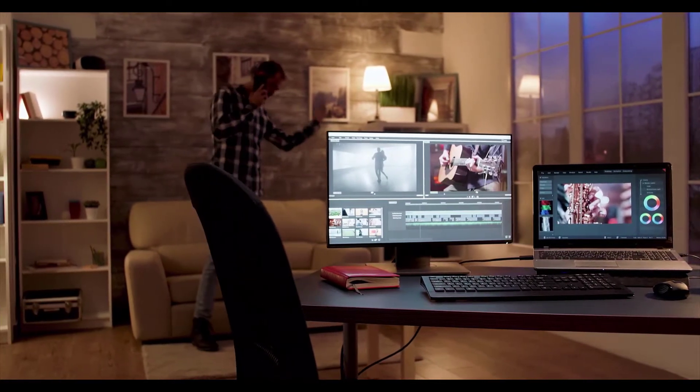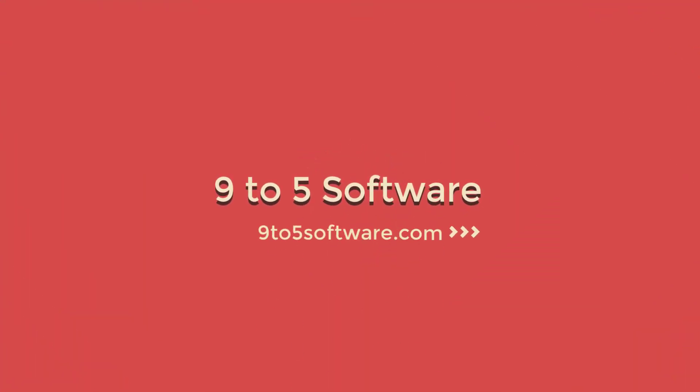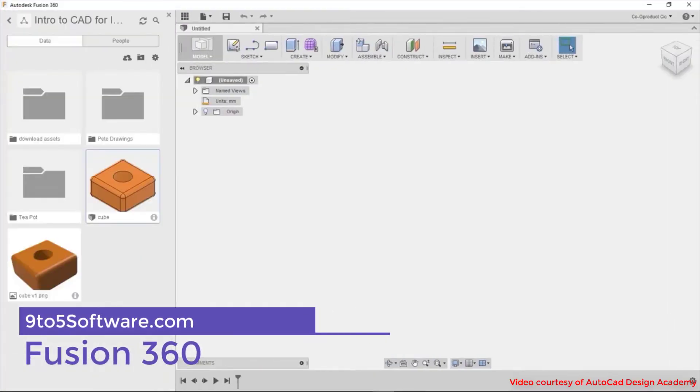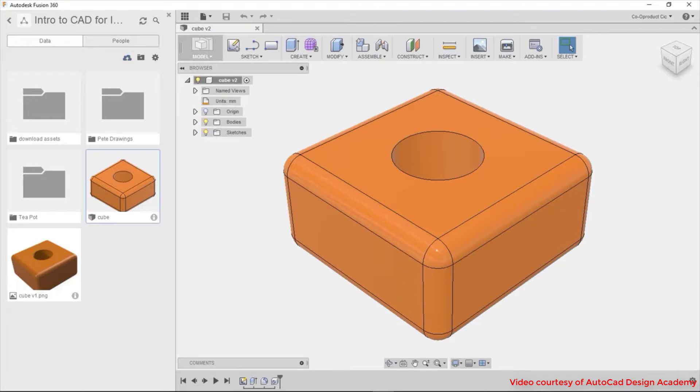Before further ado, let's get started. Fusion 360 was developed and is owned by a company called Autodesk. The company started back in 1982 and is currently traded on the NASDAQ exchange. In 2017, they reported sales of over 2 billion, so they are no small company.